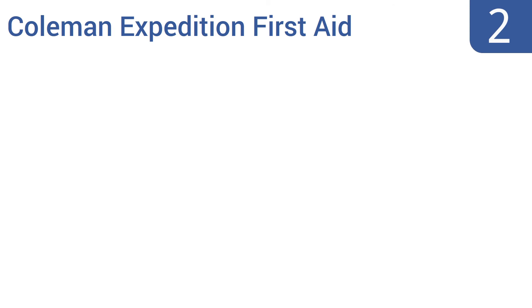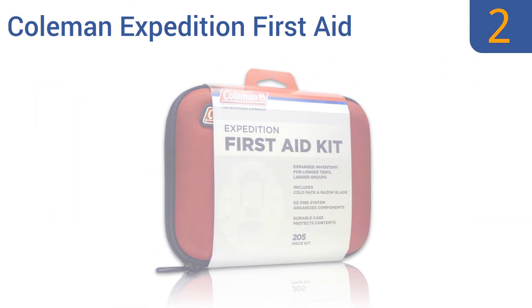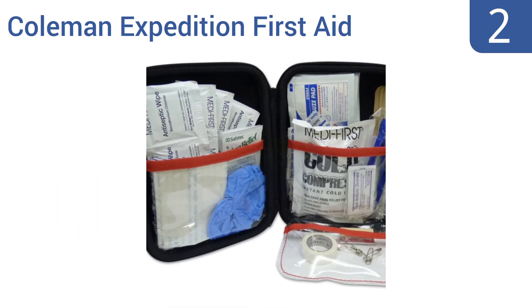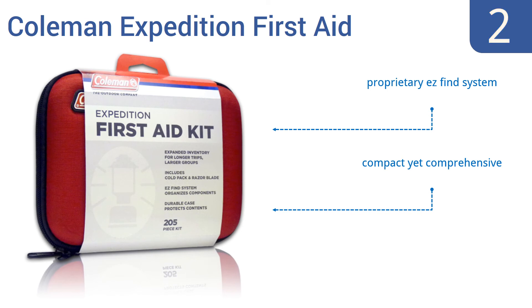At number 2, the Coleman Expedition First Aid Kit contains 205 essential pieces of first aid supplies and is the perfect choice for the highly prepared family, workplace, or camper. The semi-hard case is lightweight but protective. This is a compact yet comprehensive kit that includes an instant cold pack and utilizes a proprietary easy-find system.